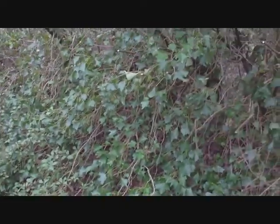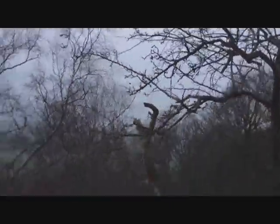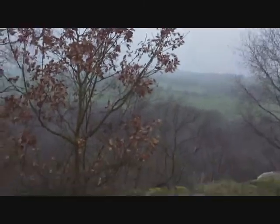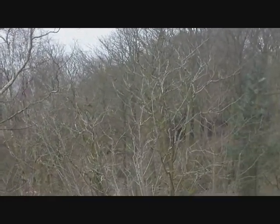Bit of a drop here. There we are. And this is where I filmed the blog, over the edge here. So this is as far as I have come. Time to journey on.